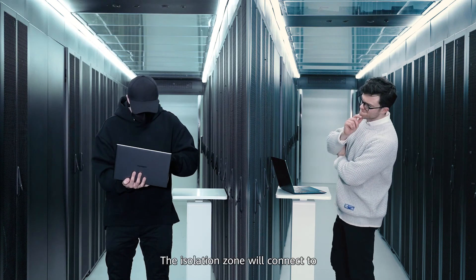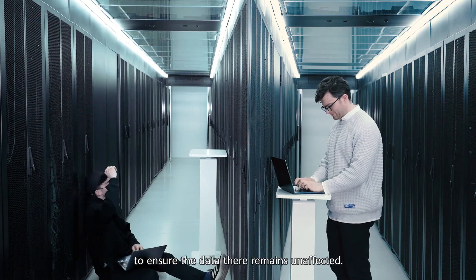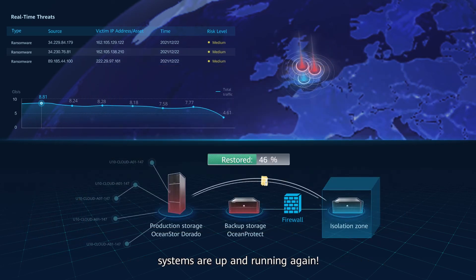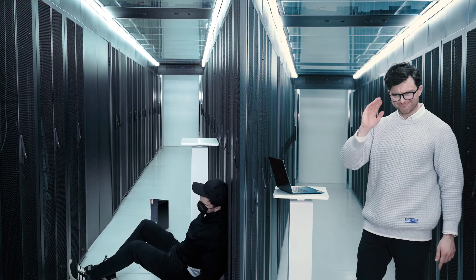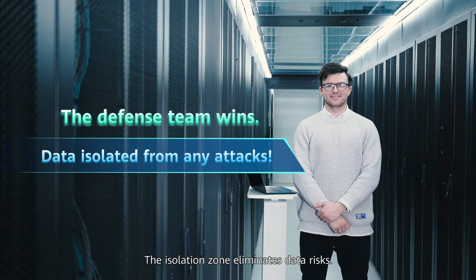The isolation zone will connect to the network only during data replication to ensure the data remains unaffected. As soon as the isolated data is used to restore production data, systems are up and running again. The defense team has won for the fourth time. The isolation zone eliminates data risks.